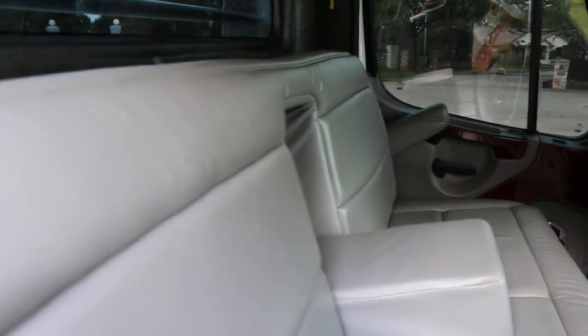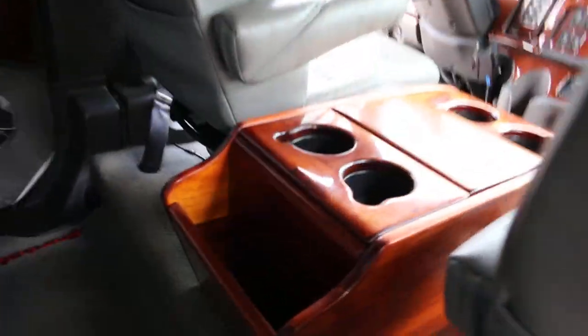The interior's got really nice vinyl and cloth and wood grain — part of the sport chassis package. This rear seat will fold down into a bed. It's got a nice headliner, lots of lighting, and a wood console in the center.